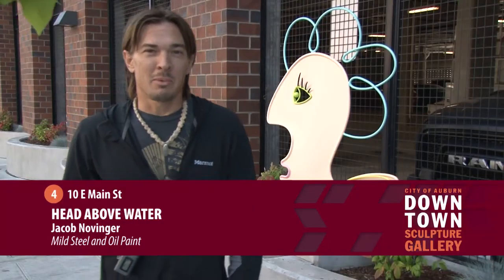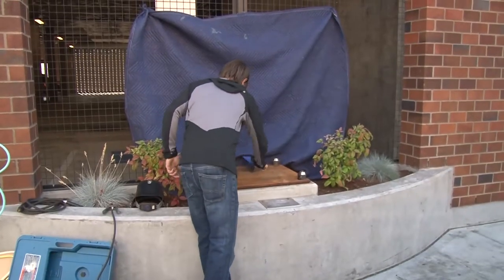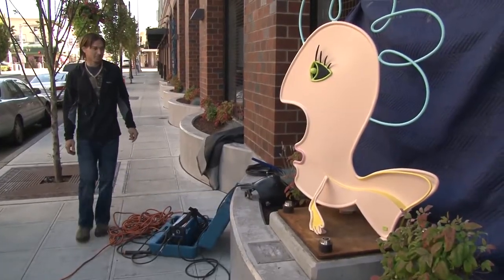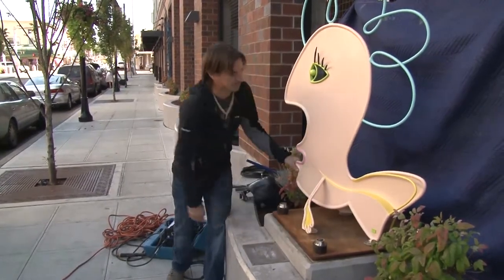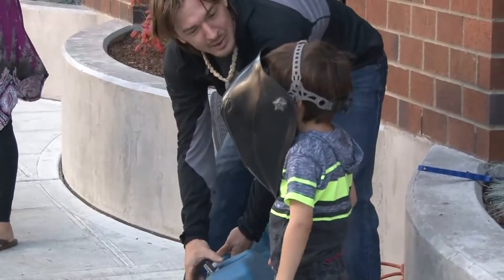My name is Jacob Novinger. I'm a direct metal sculptor, meaning I work directly with the material, building from a frame and adding material on. I like that it stays where I put it. The challenge is making something I enjoy and something that will be purchased by other people — that's a big challenge.